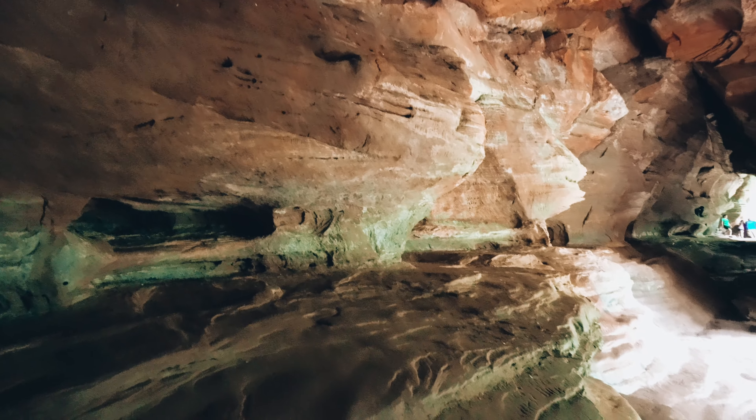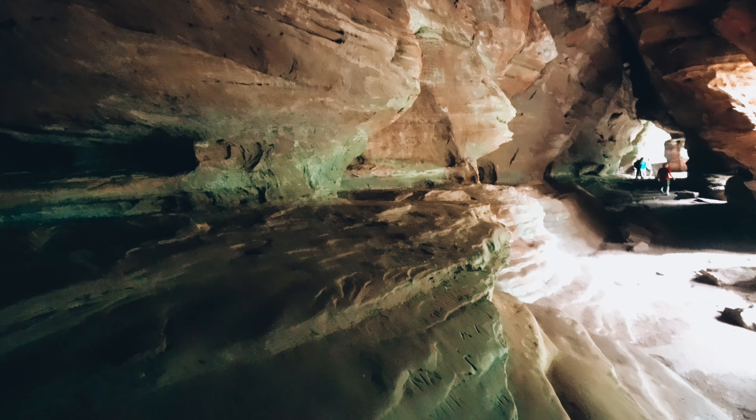Here's a little fun fact: Native Americans used to use this as shelter, and there are all of these holes in the back of the cave that they would heat up and use as baking ovens. We might not be utilizing those baking ovens today, but we are taking shelter in here because it is raining. Yeah, it's nice and dry in here though.